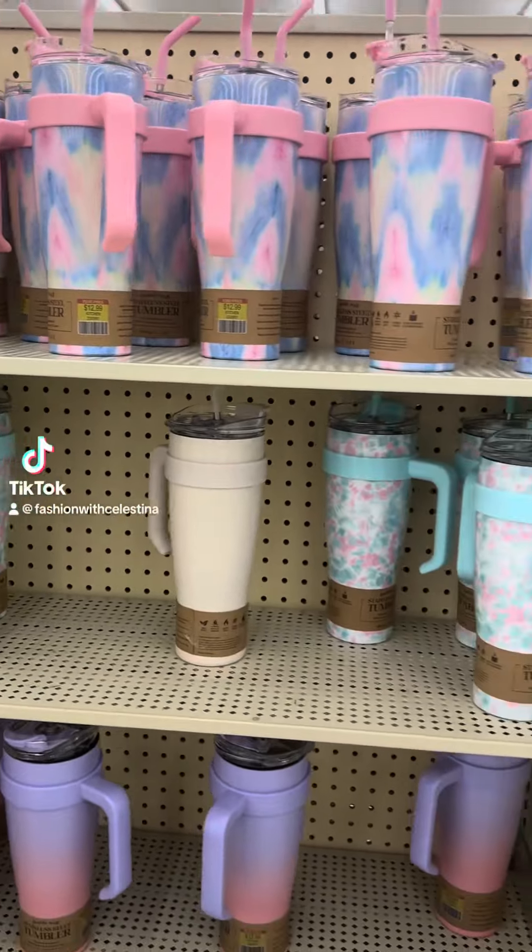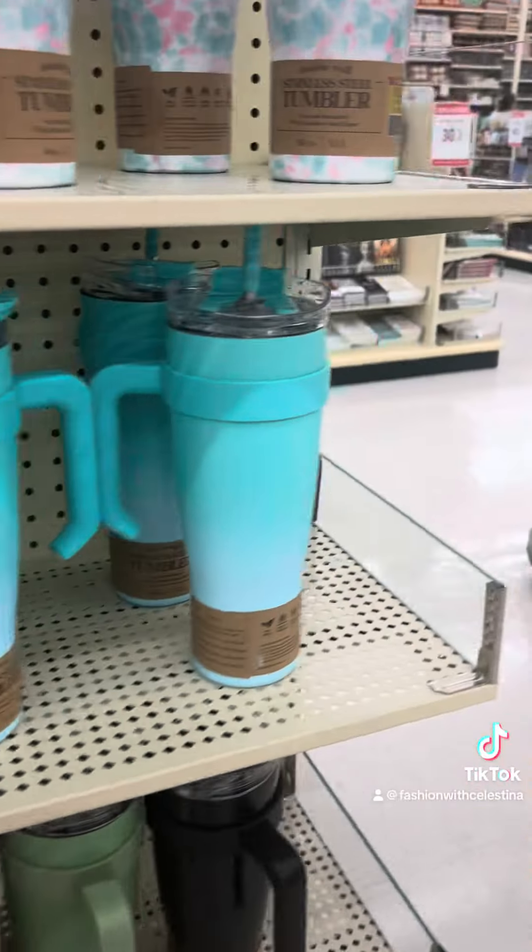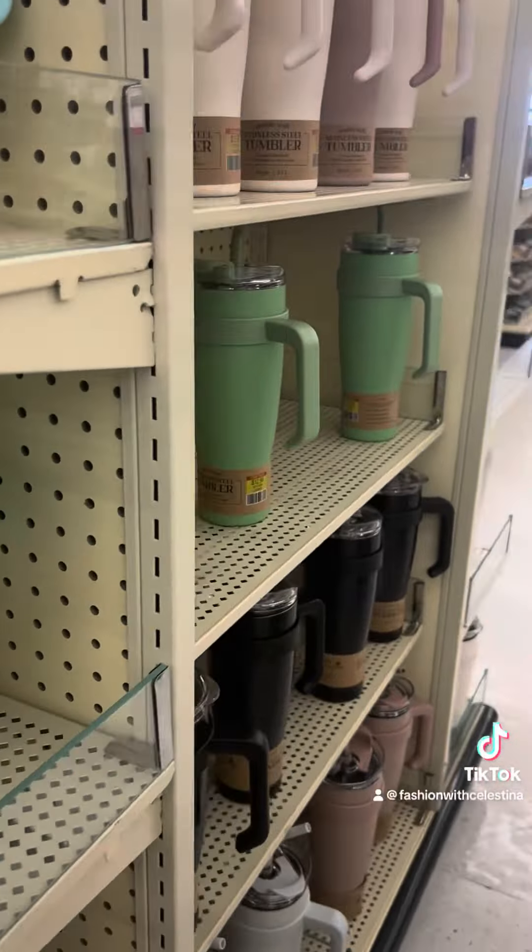Hey Misties! I'm in Hobby Lobby today because I am looking for the viral Hello Kitty plushie. As always, I'm getting distracted by the cups, but I'm gonna see if I can find it.